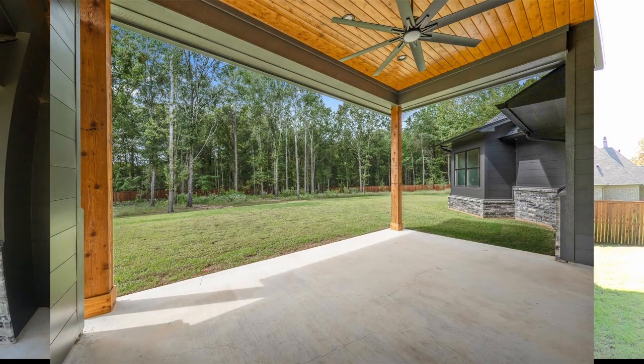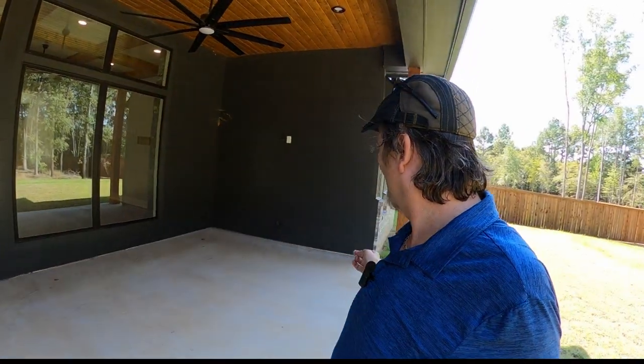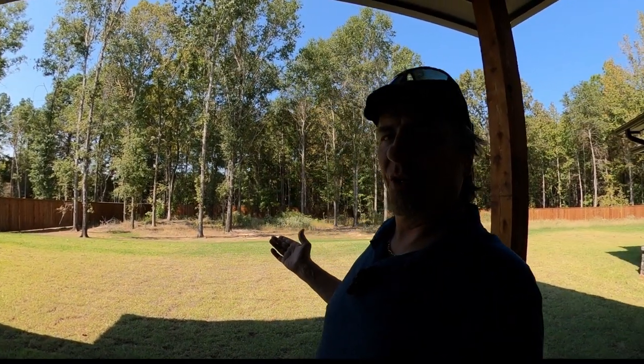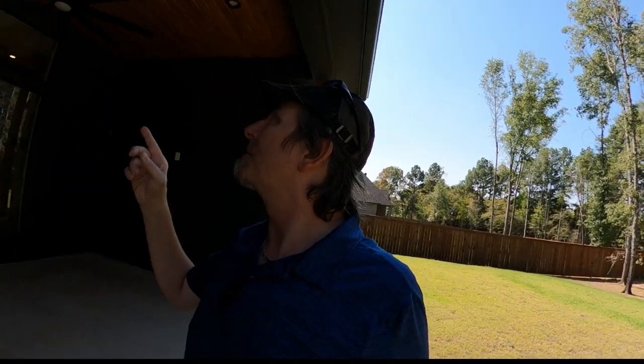Out here on the patio it looks to be probably at least 12 to 15 by 20 — a good size patio overlooking the really awesome backyard. It's nicely covered with a fan and is going to give you some great shade during the summer.